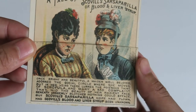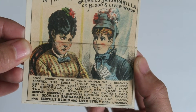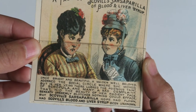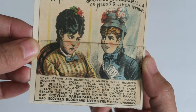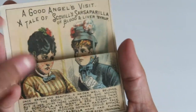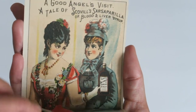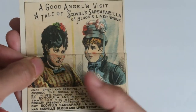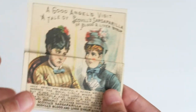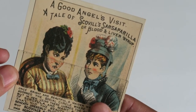Oh, what! I didn't even realize — the advertisement starts out like this: 'Once bright and beautiful, a maiden well beloved adorned the social circle where she moved, but in her veins there lurked the poisonous taint of scrofula and many a sad complaint that hid the beauty of her radiant face beneath unseemly blotches nothing could efface, but Scoville Sarsaparilla.' So you start with the ad showing her with blotches all over her face, and then look — she's beautiful again. Also, I love her dress so much. That is a really great ad — look at the sad faces! I love this so much. So unique and creative.